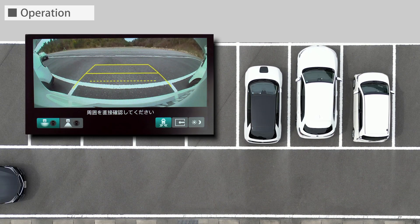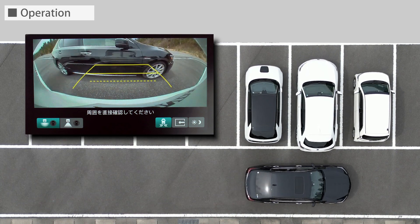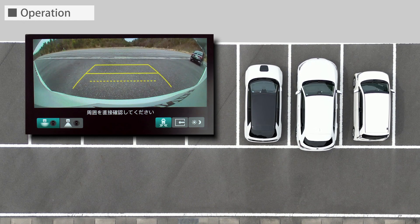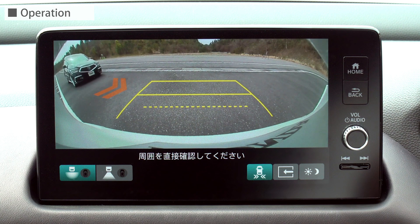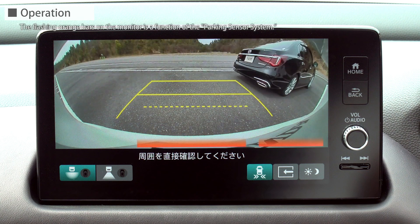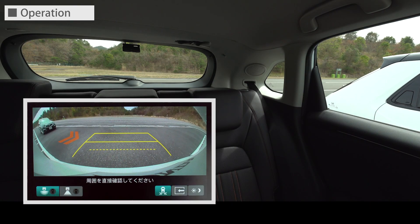Next, let's look at it in a wide view screen. Here is the rear view and wide view screen.